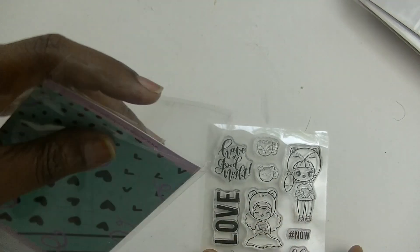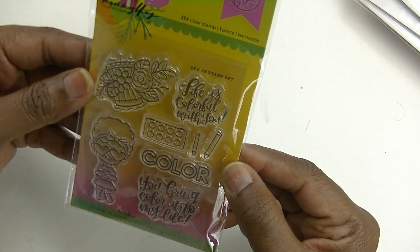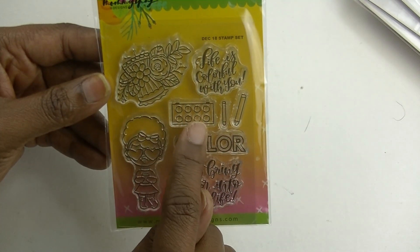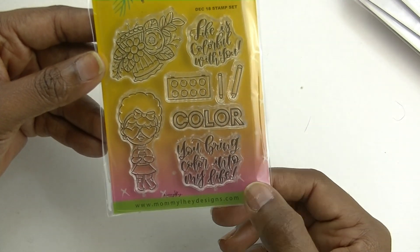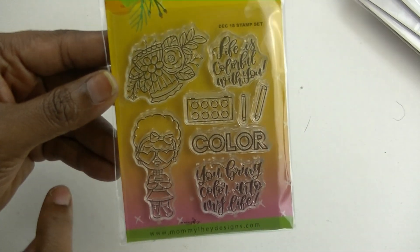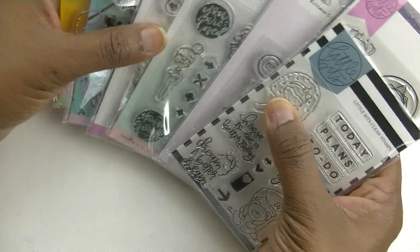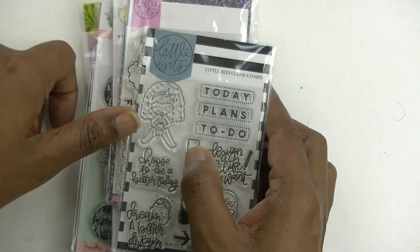And one more — this one has a floral design, 'life is colorful with you,' a little weekly tracker stamp, two pencils, 'color you bring color into my life,' and a cute little character stamp. I am so excited about all of these — I cannot wait to use them in my Hobonichi Cousin, and I'm especially glad I got them at such a good deal.